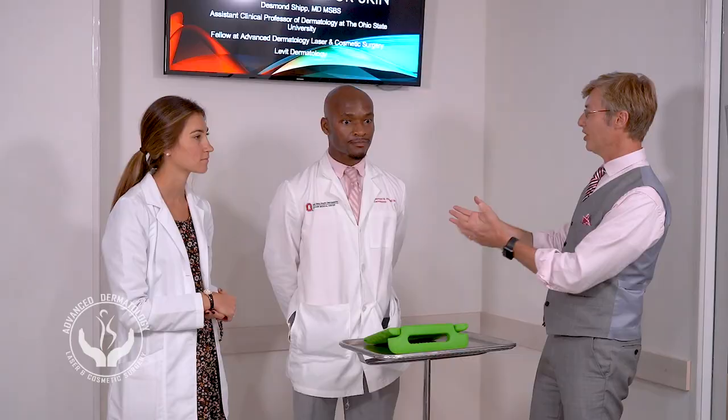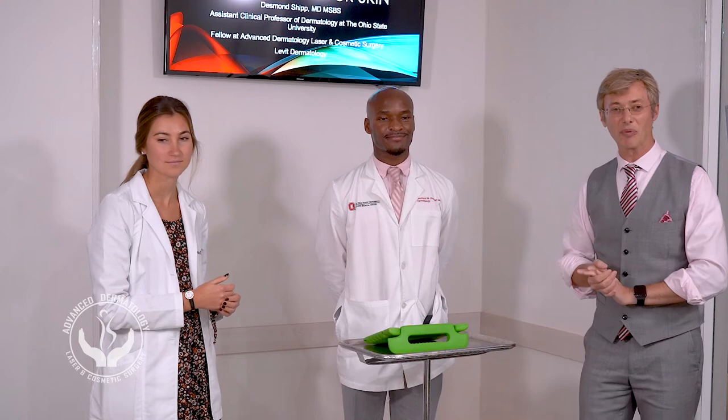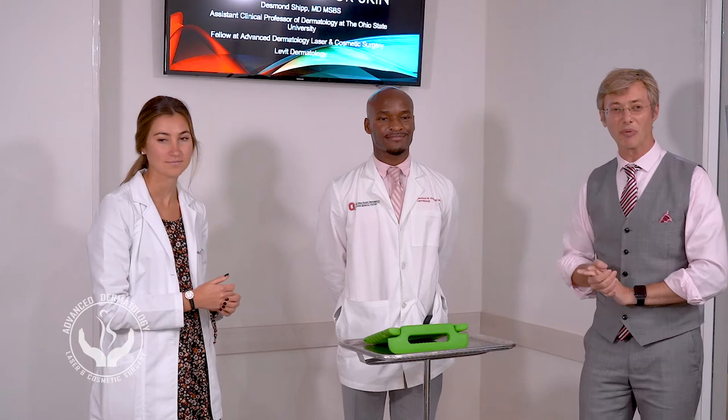Without further ado, I bring you Dr. Shipp, who is going to tell us about it. And Ali also — she's a PA student who will tell us about it, and then I'll share some cases and summarize it all. Dr. Shipp, thank you. Good afternoon, everyone in cyberspace, and thank you to all who came out today bearing the weather.